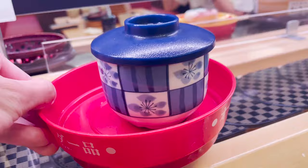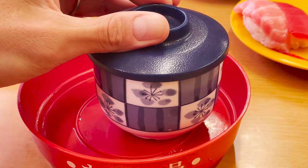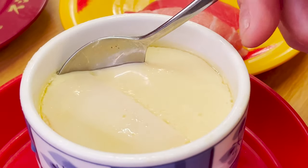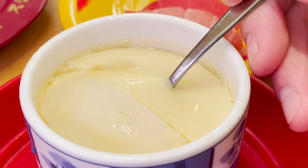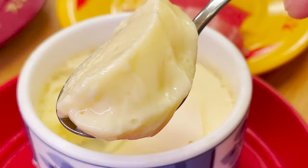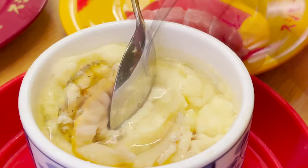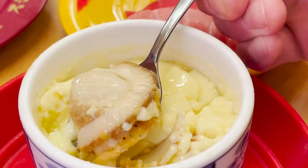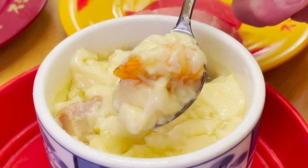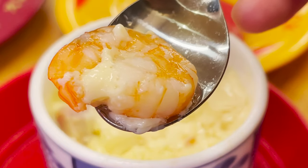This next one I ordered is not sushi, but it's an indispensable dish when you go to a sushi restaurant — that's chawanmushi. Chawanmushi is a dish made by steaming eggs and Japanese-style soup stock. The texture is irresistible. There are various ingredients inside — this one is shrimp. The jiggly texture is a nice accent.